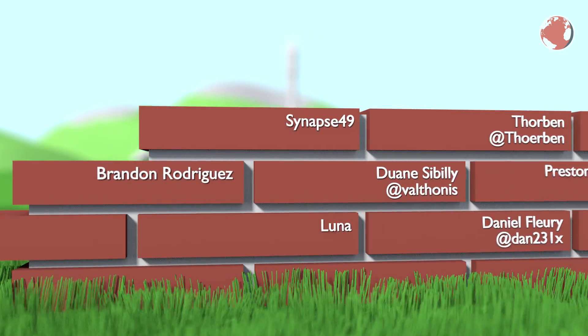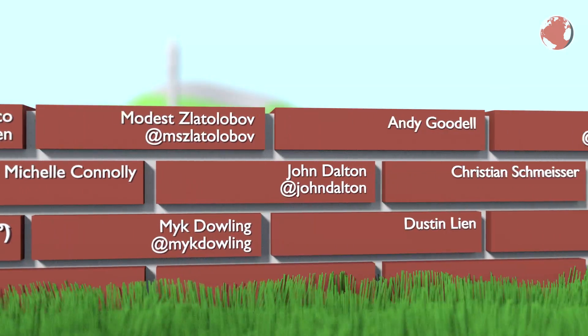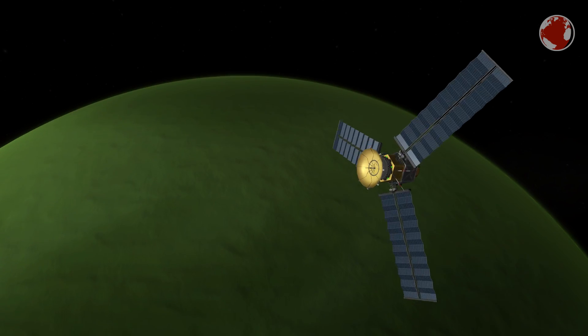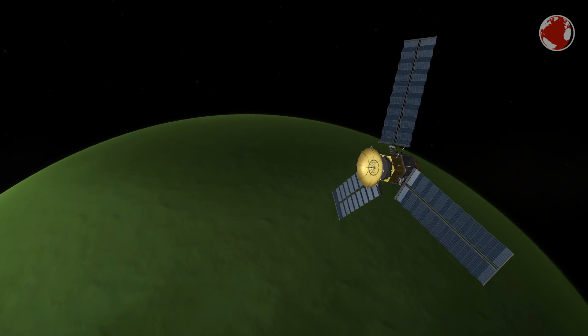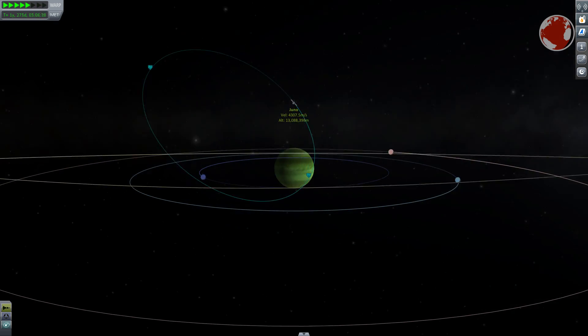A huge shoutout to all my patrons — the list got quite a bit longer in June and a big thank you for that. This episode was a KNews special about Juno and Gravity Assists, and I hope to see you in the next one. Auf Wiedersehen and thank you for watching.